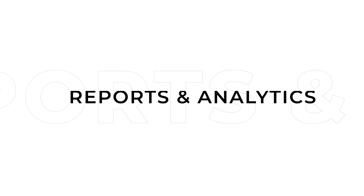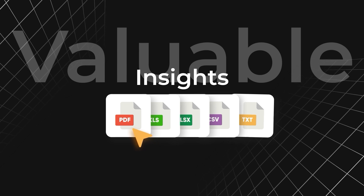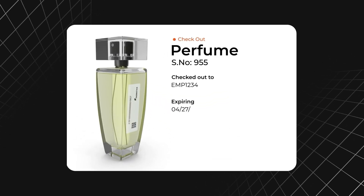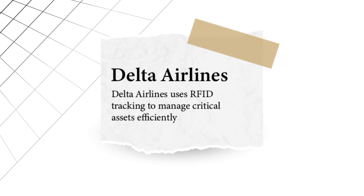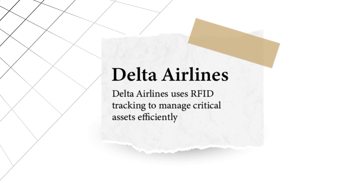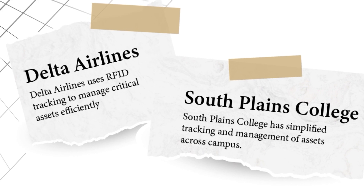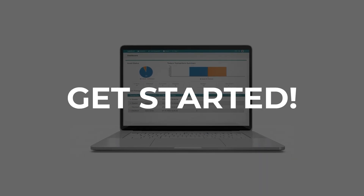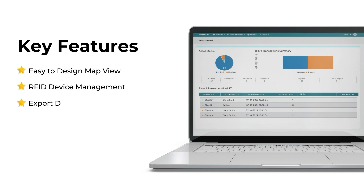Data is king. With countless out-of-the-box reports, gain valuable insights into asset usage, trends, and history. You can even design custom reports and schedule automated reports to keep your team informed. Leading organizations are already using Tagmatics AT to optimize their asset tracking — for example, Delta Airlines uses RFID tracking to manage critical assets efficiently, and South Bain College has simplified tracking and management of assets across their campus. Getting started with Tagmatics AT is easy, with real-time visibility powered by UHF RFID to track assets with pinpoint accuracy.